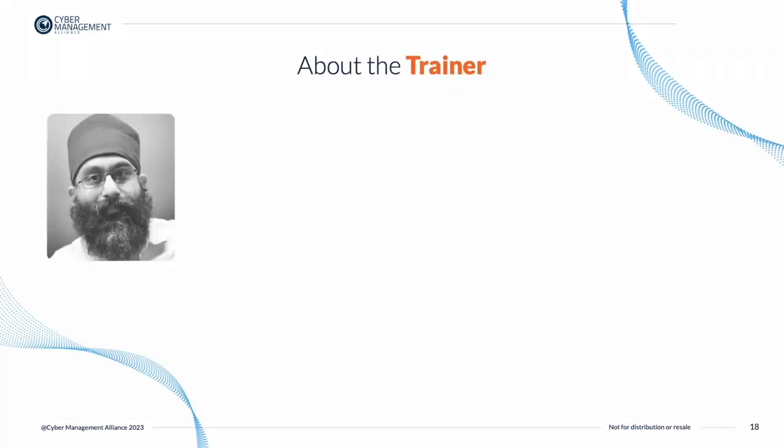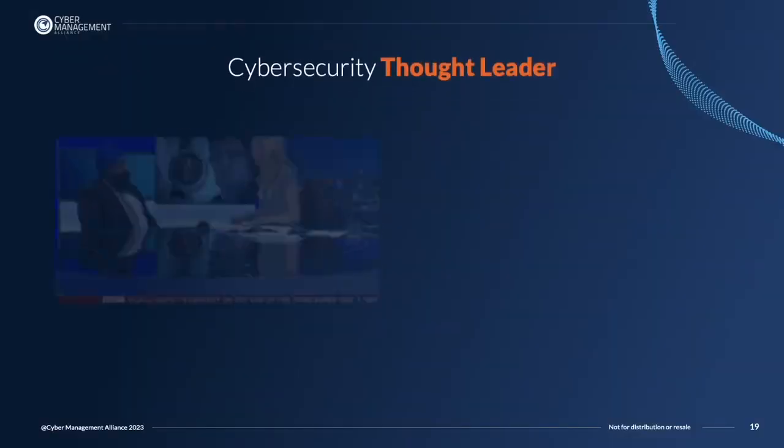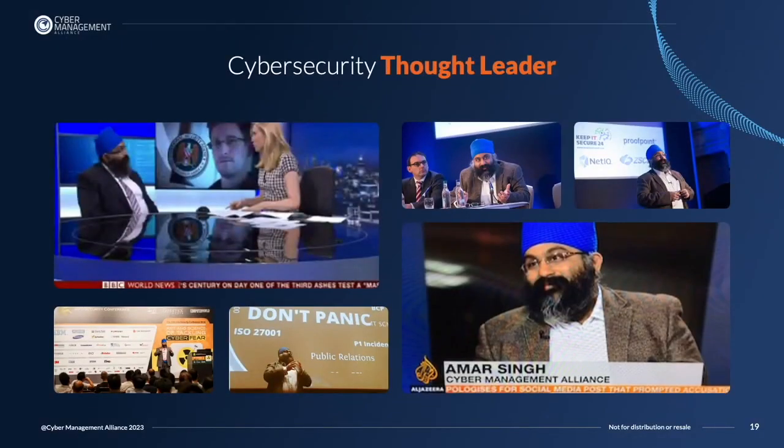The CEO of Cyber Management Alliance, Amar Singh, is a recognized thought leader and is the course creator as well as NCSC Certified Trainer for both of these courses. Amar is a very experienced practitioner, having held several CISO positions in organizations including News International, SAB Miller, and many more.